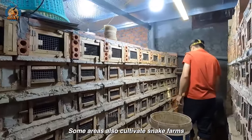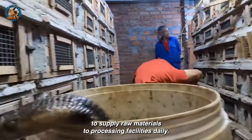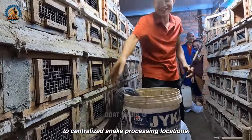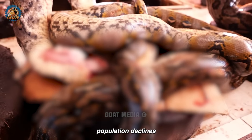Some areas also cultivate snake farms to supply raw materials to processing facilities. Daily, these farms can supply hundreds of standard snakes to centralized snake processing locations, helping to conserve snakes in the wild and prevent significant population declines.